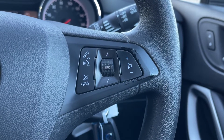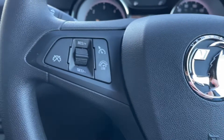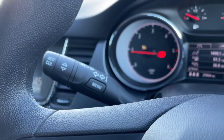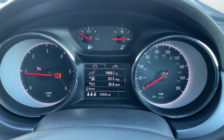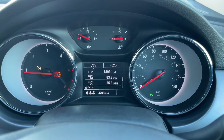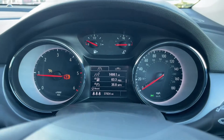On the steering wheel itself you've got your controls for things such as the volume as well as your media. You do also have a speed limiter on the left and controls for your little media screen just behind the steering wheel. Here you can see you've got your MPG, your remaining oil life as well as how many miles are on the car.